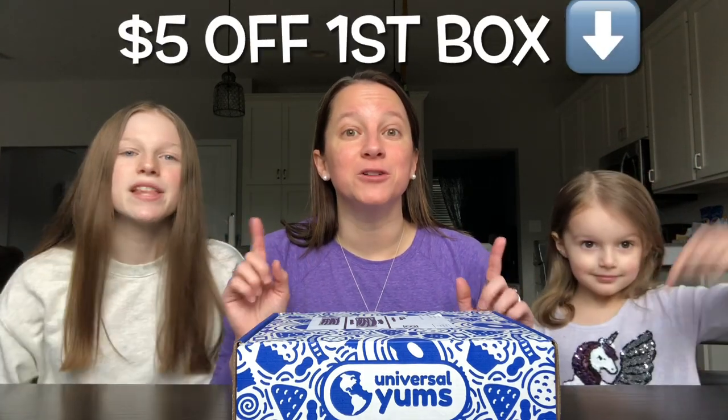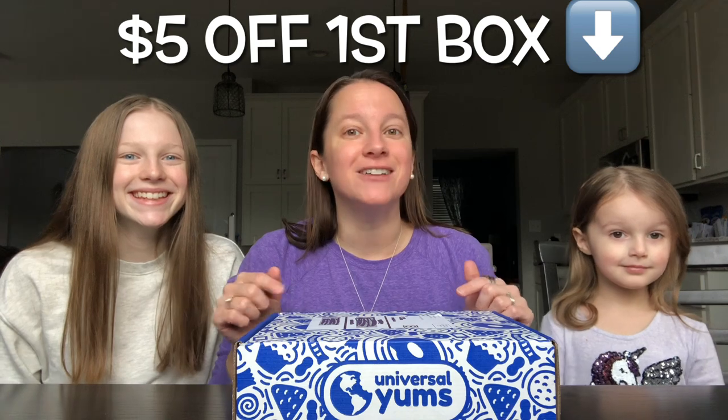Universal Yums — we've been doing it for a while now and we do really enjoy it. A little rundown: every month there's a different country, and they send you a box of yums or snacks. There are three different sizes you can get: there's a Yum Box, a Yum Yum Box (which is what we get), and a Super Yum Box, which has even more snacks. You can subscribe, you can cancel — you have a lot of flexibility. If it's your first time and you've never tried Universal Yums, I will leave a link below in the description for $5 off your first box, so please make sure you save that $5 and click that link.